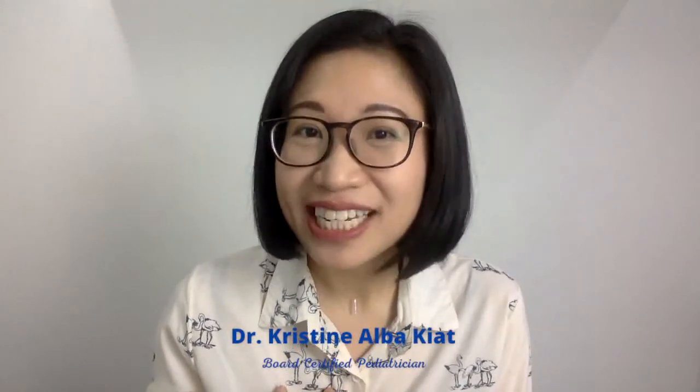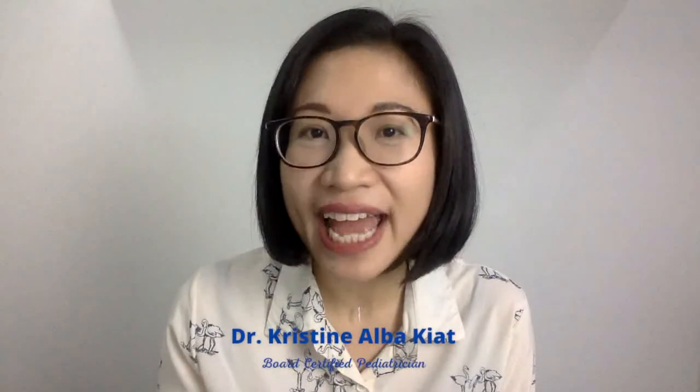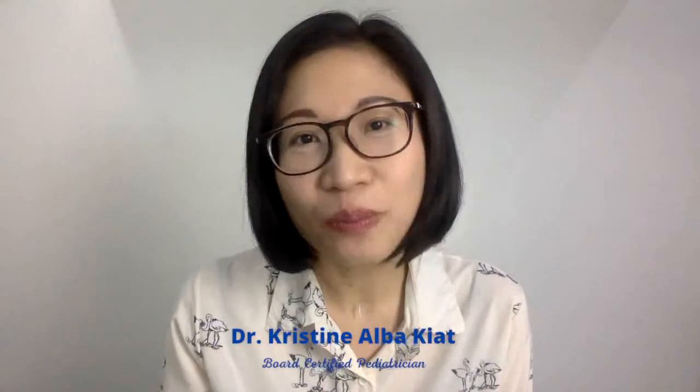Hi, I am Dr. Christine Albaquiat. I'm a board-certified pediatrician and my mission is to help moms and dads deal with child health problems to better raise happy and healthy kids.